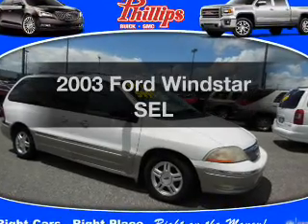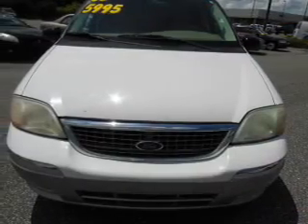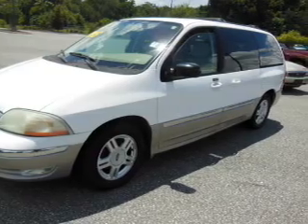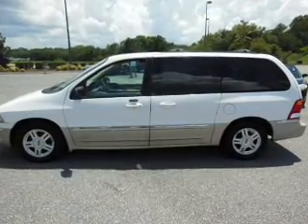Introducing the 2003 Ford Windstar — this is the set of wheels you've been looking for with a solid six cylinder engine. The powertrain includes front wheel drive that responds smoothly to its automatic transmission. Stand out from the crowd with premium wheels. Brake safely with the anti-lock braking system.